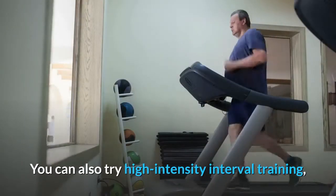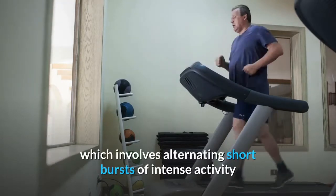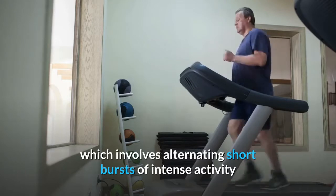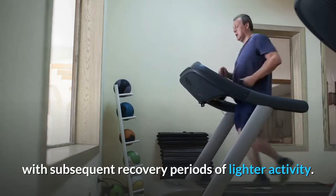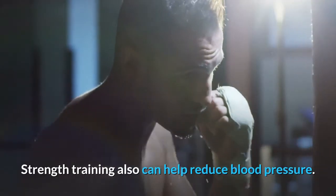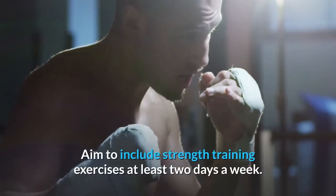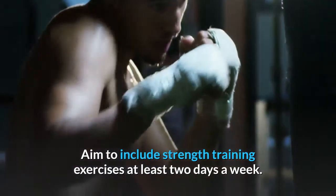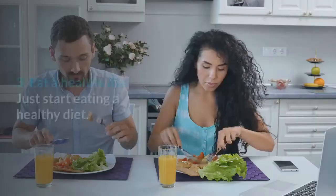You can also try high-intensity interval training, which involves alternating short bursts of intense activity with subsequent recovery periods of lighter activity. Strength training can also help reduce blood pressure. Aim to include strength training exercises at least 2 days a week.